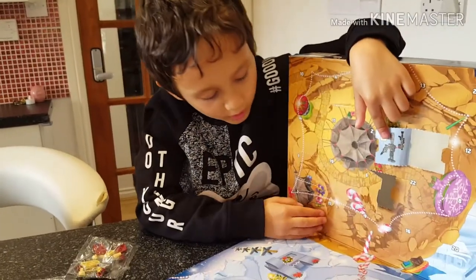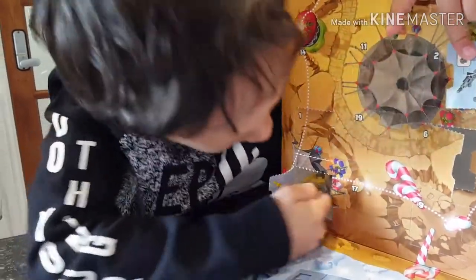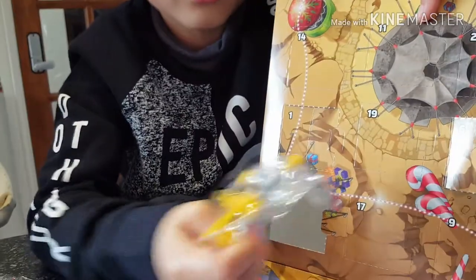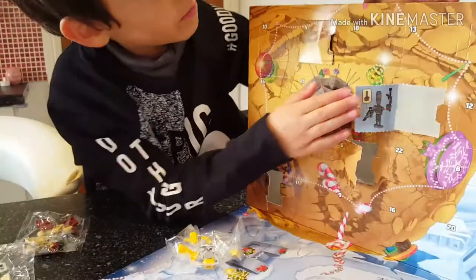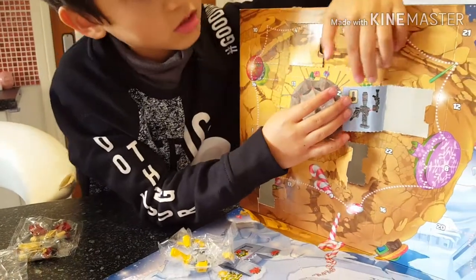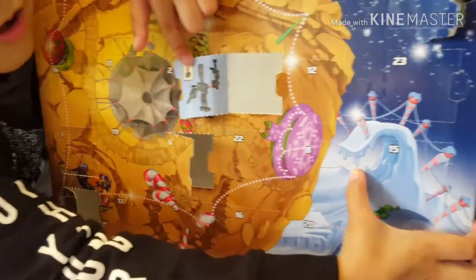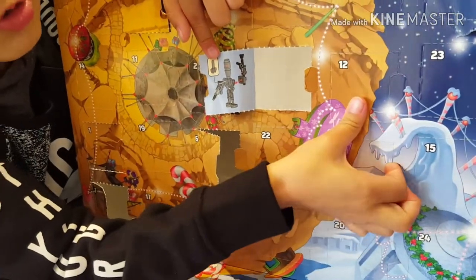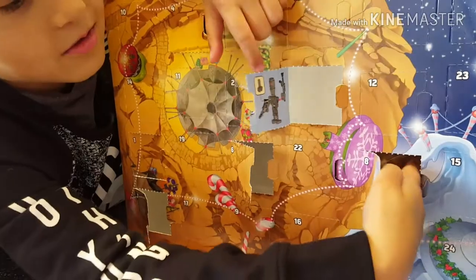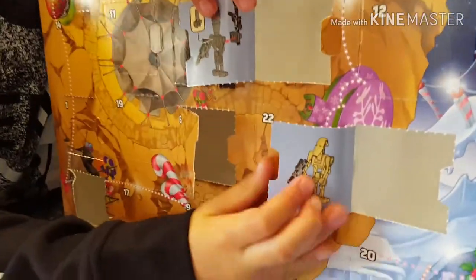Now we're going to open number seven. Hopefully that doesn't mess with the construction. We found number eight. Found it guys — the camera showed me where number eight is. Let's look at the construction.